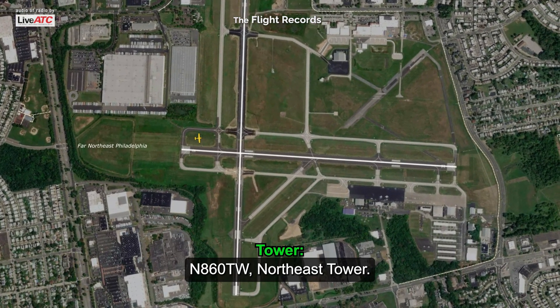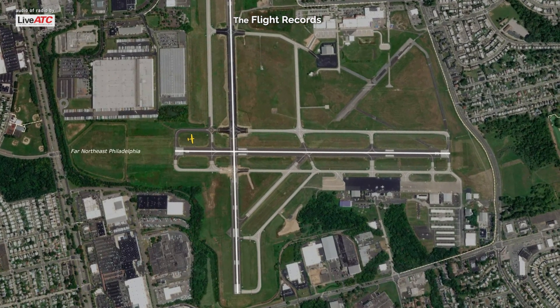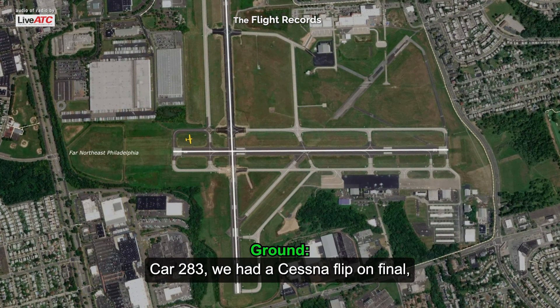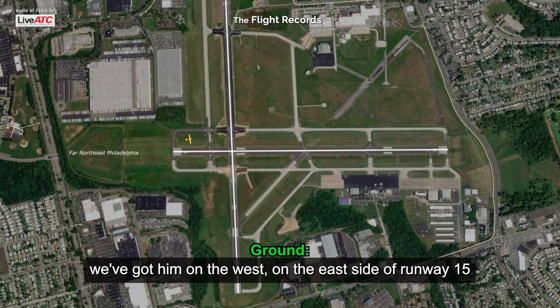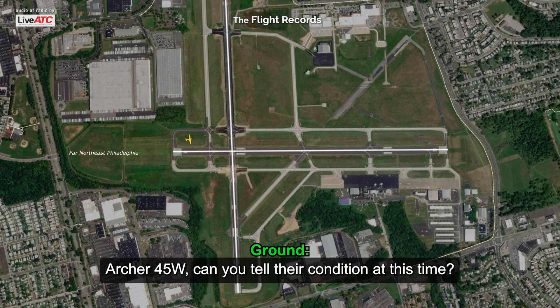I'm ready, 6-0, taking a Whiskey northeast tire. Car 283, northeast ground. Car 283, we had a Cessna slip on final. We've got them on the east side of runway 15. The airport is currently closed. Archer 45 with E, can you tell their condition at this time?